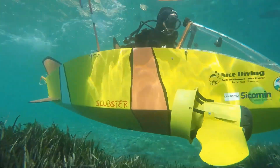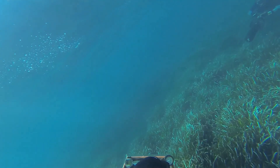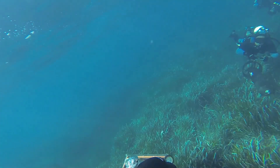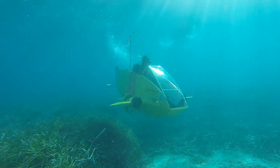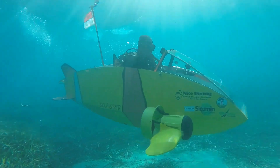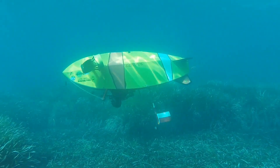With speeds of up to 5 miles per hour and a streamlined design, the Scubster is perfect for maneuvering through reefs, wrecks, or marine habitats. Whether you're a marine biologist, an underwater photographer, or simply an adventure seeker, this innovative watercraft offers an exciting way to explore the ocean depths.